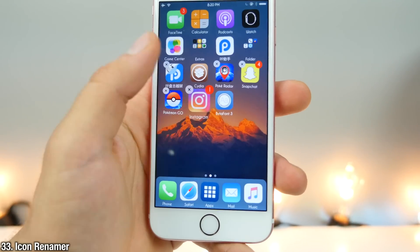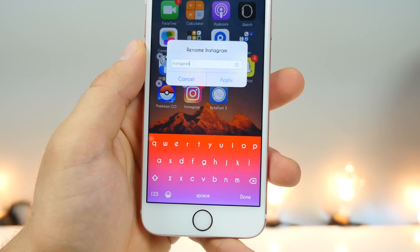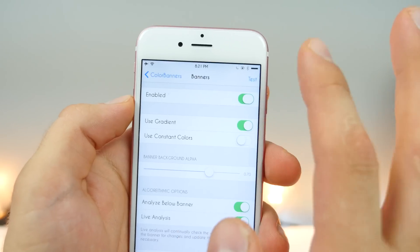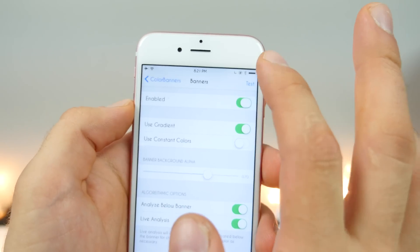Icon Renamer does just that — it lets you rename icons by putting them in wiggle mode, clicking on them, and now you can rename any icon. Color Banners allows you to put a fun little twist on receiving notifications. It will change the actual colors of your notifications — you can have it set on random — and it looks really nice.